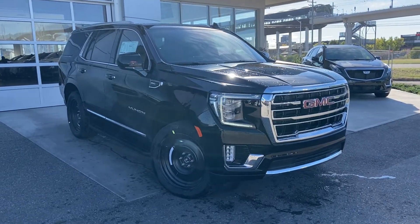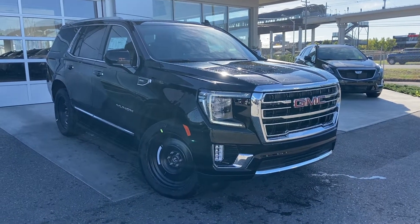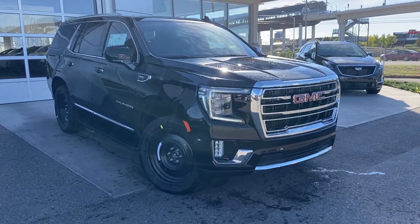Welcome to the brand new 2023 GMC Yukon SLT. The Yukon is powered by a 5.3 liter V8 engine mated to a 10-speed automatic transmission.